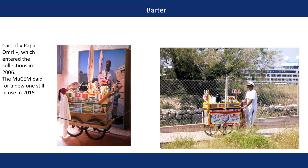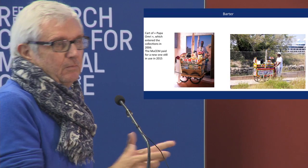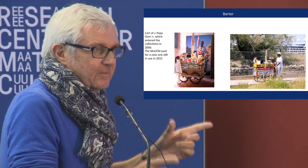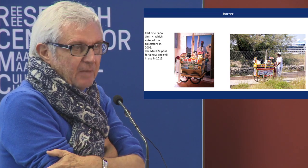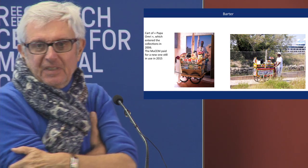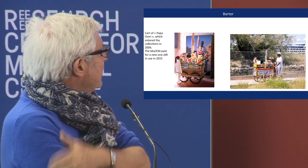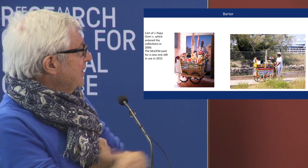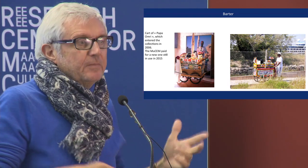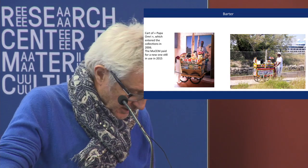And barter — I think it's also an interesting acquisition method. To give a new object in exchange for an old one. For example, this man — you can meet him if you come to the museum, he's always there. He sells green tea with mint. We bought his cart in 2006 and ordered a new one for him. He now has the new one, and maybe we will buy the old one back in a few years. We will see.